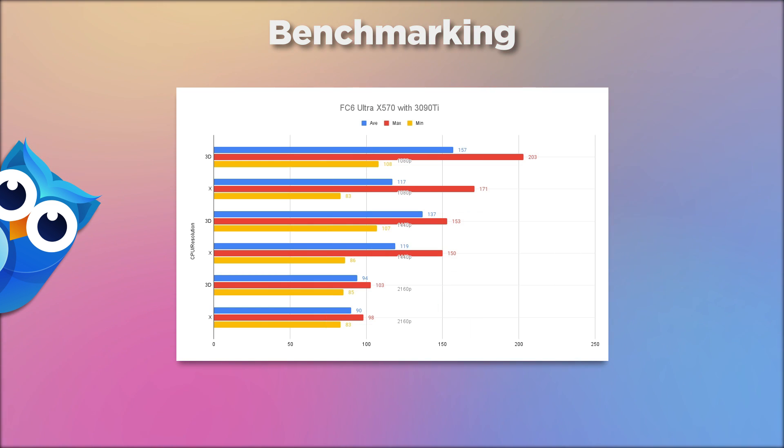This is where I saw the most differentiation: Far Cry 6 on ultra on the X570 with the 3090 Ti. The X3D averaged 157 FPS versus the 5800X's 117 — a big difference. At 1440p: 137 vs 119. At 4K: 94 vs 90. F1 2021 on the X570 also showed a clear gap: 248 vs 216 at 1080p, 201 vs 193 at 1440p, and 141 vs 130 at 4K.